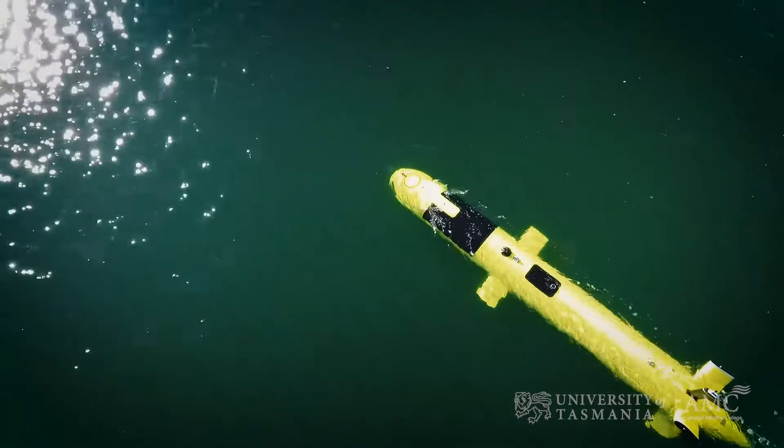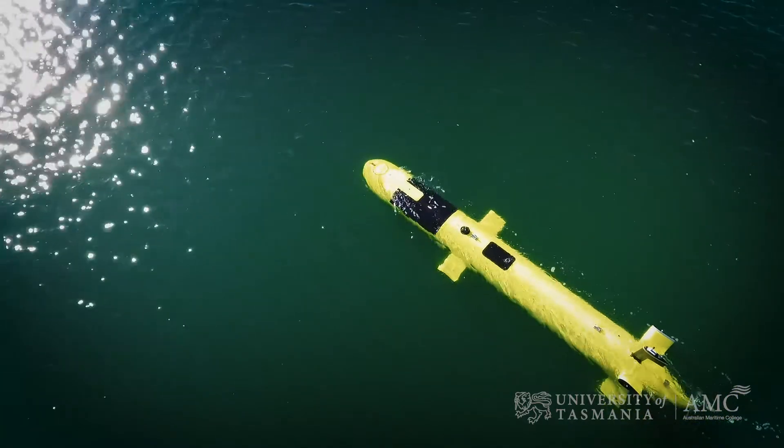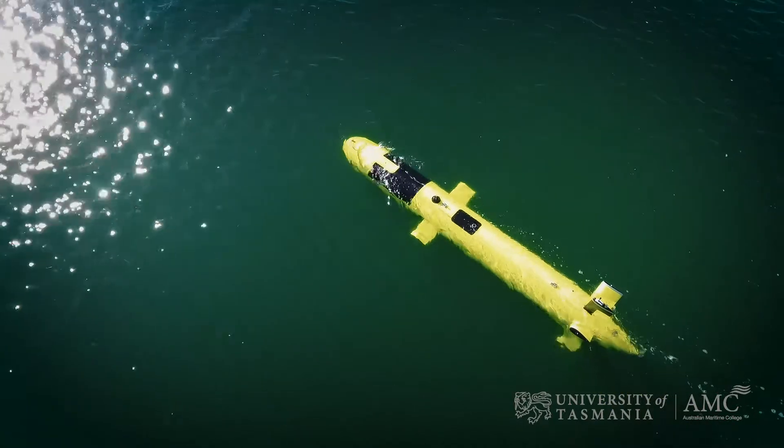The vehicle itself can dive to 5,000 meters and can operate for about a 24 hour endurance, which covers probably 150 kilometers.